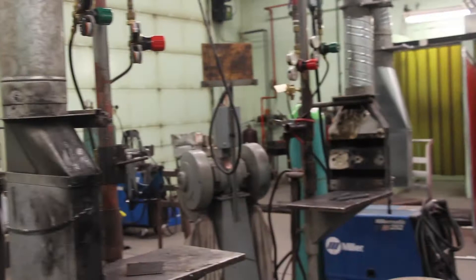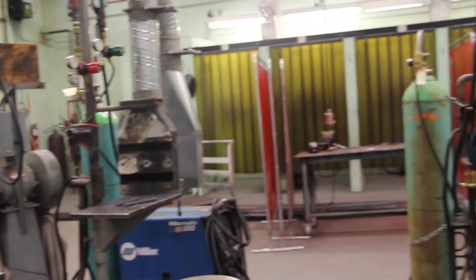Industrial Arts will be about a six-week rotation. We take machining, welding, and small engines.